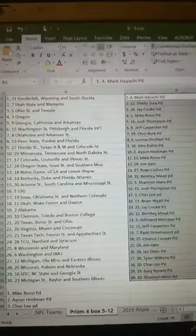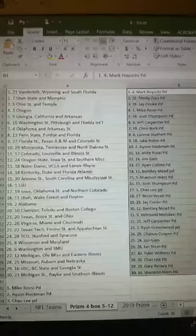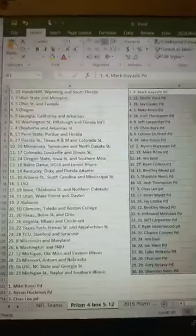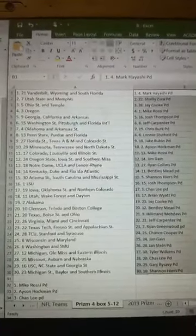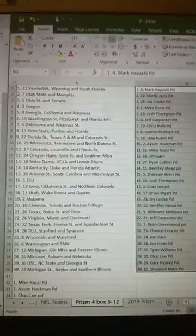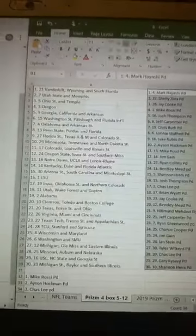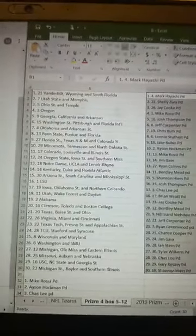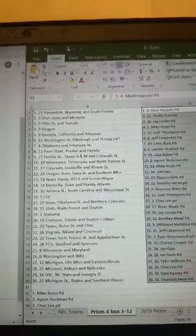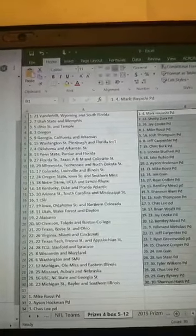Vandy's going over to Mark, Utah State to Shelly, Ohio State to Jay, Oregon to Mike, Georgia to Josh, Washington State to Jeff, Oklahoma to Chris, Penn State to Lonnie, Florida State to Jake, Minnesota to Iason, Colorado to Mike, Oregon State to Jim, Notre Dame to Ryan, Kentucky to Bentley, Arizona State to Shannon, LSU Cohen over to Josh, Iowa to Chaz, Utah to Brian, Alabama to Jay, Clemson to Bentley, Texas to Hillman, Virginia to Jeff, Texas Tech to Ryan, TCU to Chance, Wisconsin to Jim, Washington to Ian, Michigan to Tyler, Missouri to Chaz, USC to Gary, and Michigan State to Shannon.